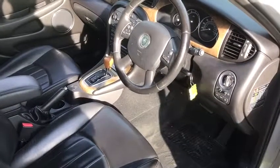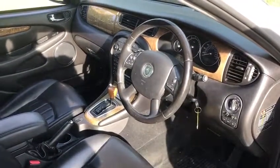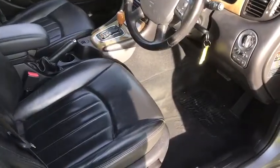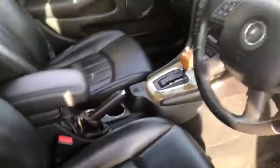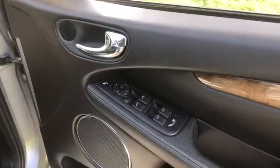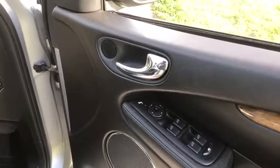This is the SE model, which means it's got a multifunction steering wheel and climate control — a set-and-forget air conditioning and heating system. All Jaguars are really smart. The seats of these cars sometimes get cracks in, especially the black, but this one's in really good order. The multifunction steering wheel gives you cruise control, trip computer, four electric windows, electric mirrors, and folding mirrors as well.